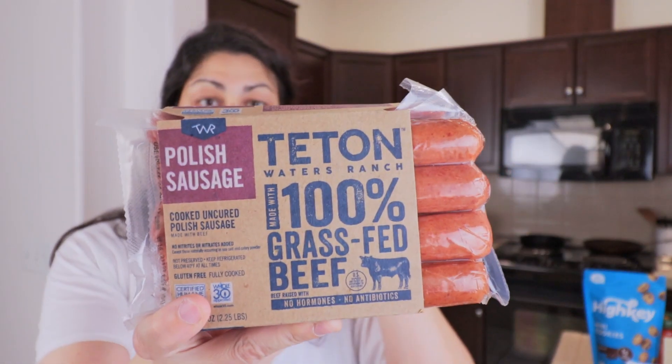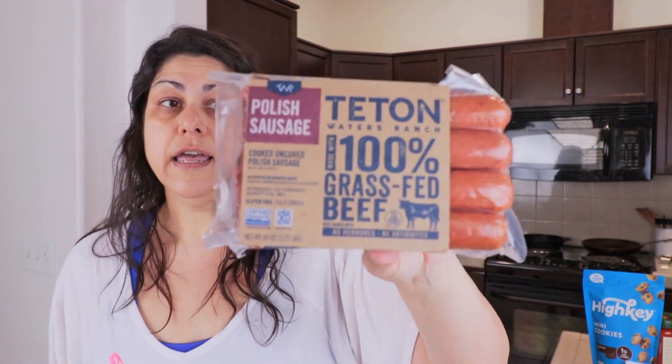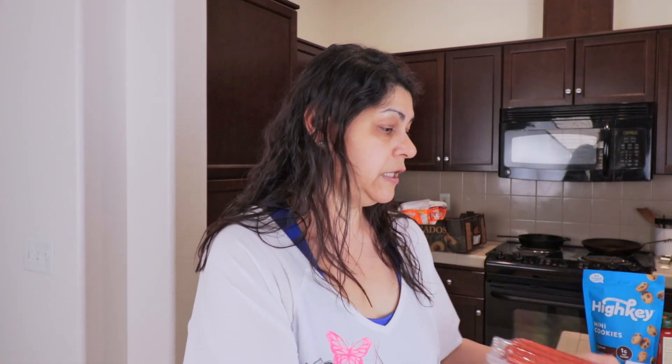I also got the Teton grass-fed Polish sausages. This is three packs with 12 sausages total, priced at $14.89. The Greenridge beef sticks were around $13.59. I really like the Polish sausages for a quick dinner when I'm tired after work — I'll eat one or two. They're 200 calories each and just under one carbohydrate.